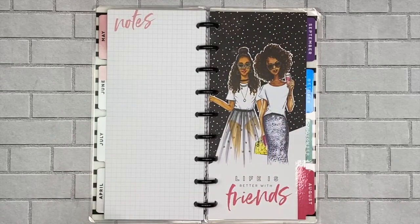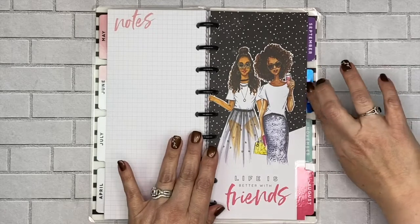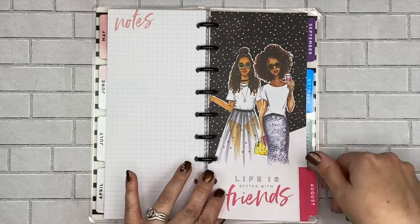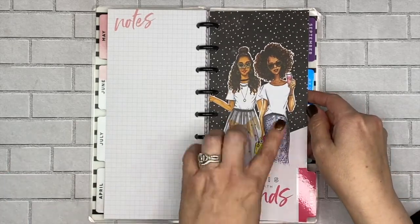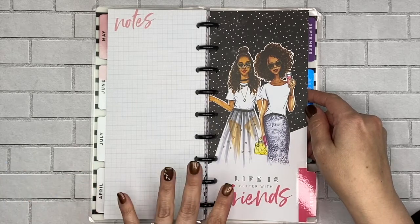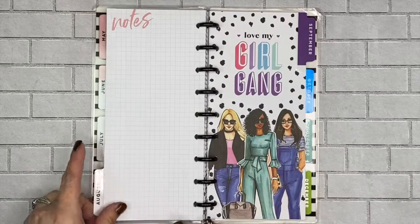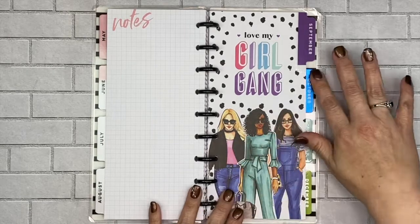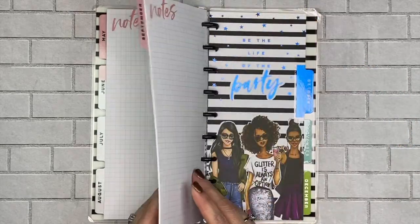July says 'Keep your heels, head, and standards high' — so cute, I love that Coco Chanel quote. August says 'Life is better with friends' — I love this! Here she's holding a drink, and I know for a fact that in the Hobby Lobby edition she's not — her hand is up differently. So if that's something you'd prefer, get it at Hobby Lobby. If you want the version with drinks in hand, get it from Joann's or Michaels. September says 'Love my girl gang' — they're so pretty.